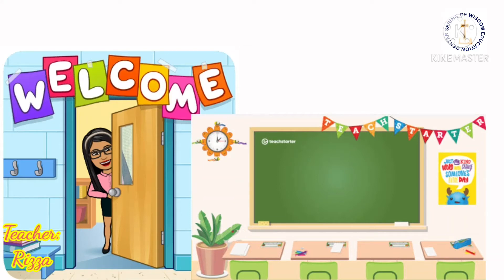Hello, children! Today, we will learn the body parts of animals. Animals have different body parts.